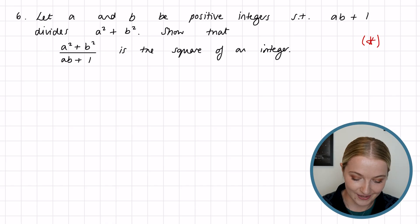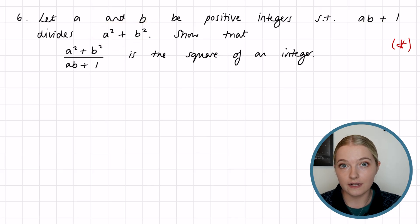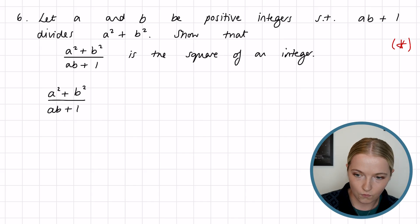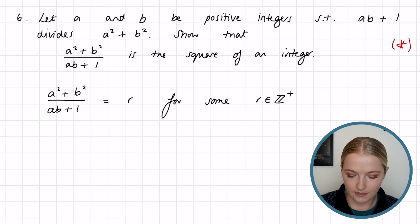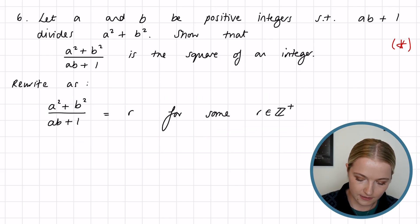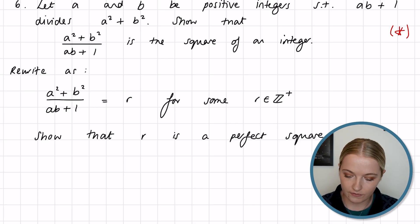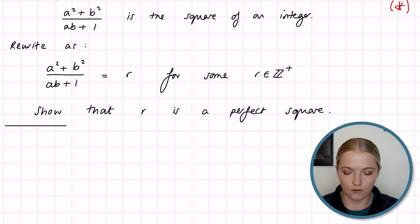So where do we even begin? We're told that ab + 1 divides a² + b², so we can rewrite that and say a² + b² divided by ab + 1 must equal r for some r in the positive integers. We rewrite the equation as a² + b² = r(ab + 1), and what we want to show is that r is a perfect square — the square of an integer. This reformulation will help us a lot more in answering the problem.